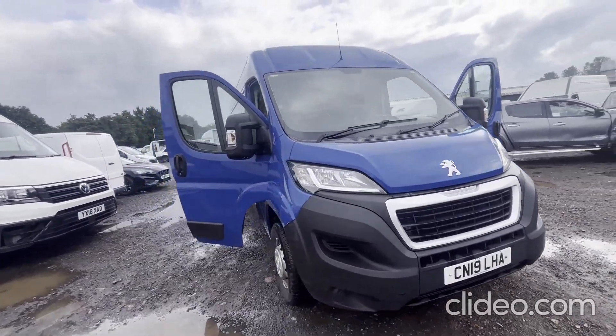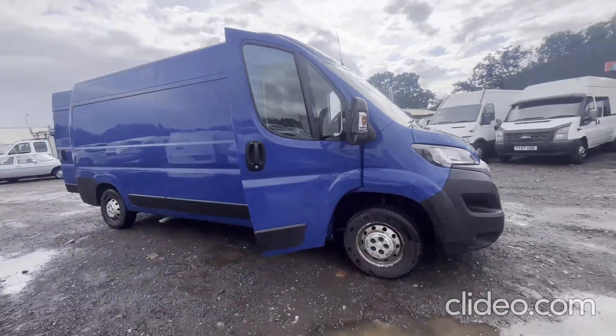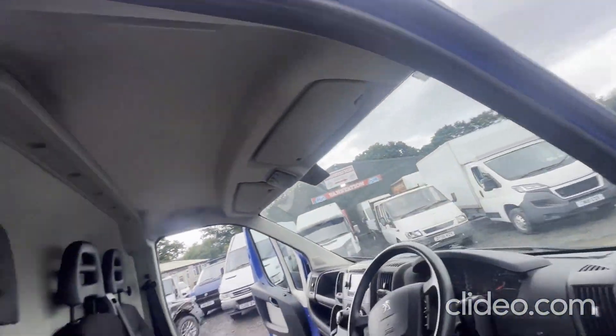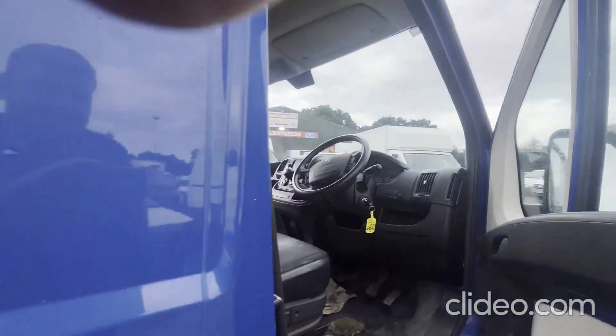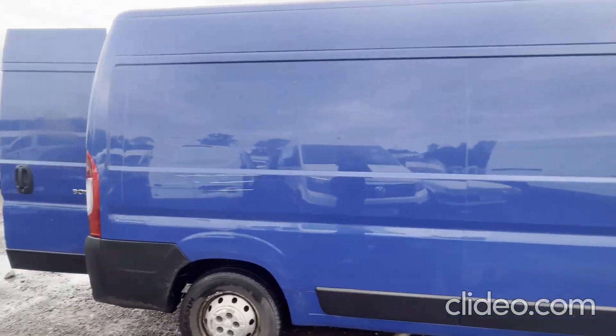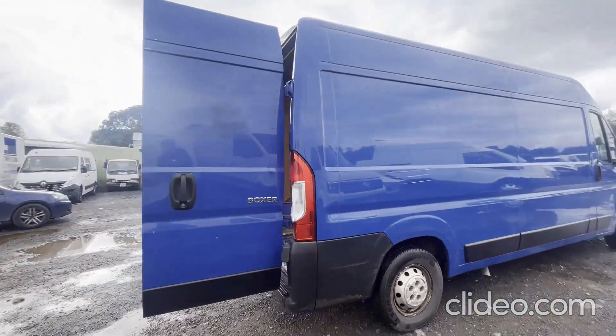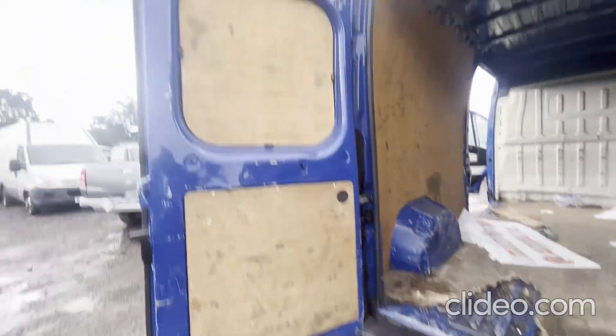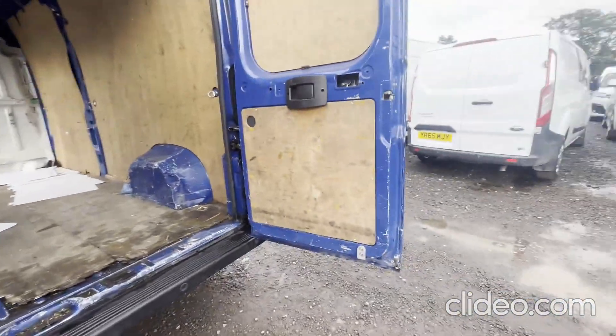Model: 2019 Peugeot Boxer 335 L3 Diesel 2.0 BlueHDi H2 Professional Van 130ps. Body: blue panel van. Mileage: 122,061. MOT: 28th of February 2024. Engine: 1997cc DW10FUD. Transmission: six-speed manual, front-wheel drive.